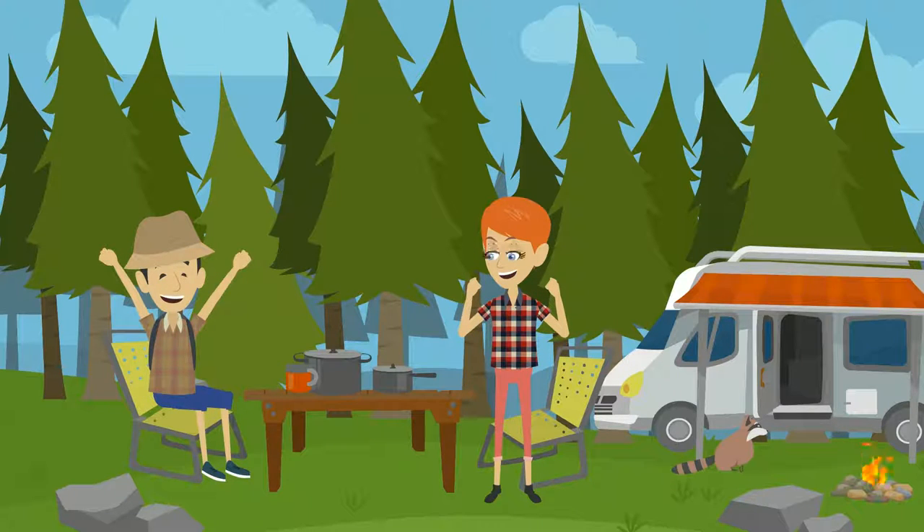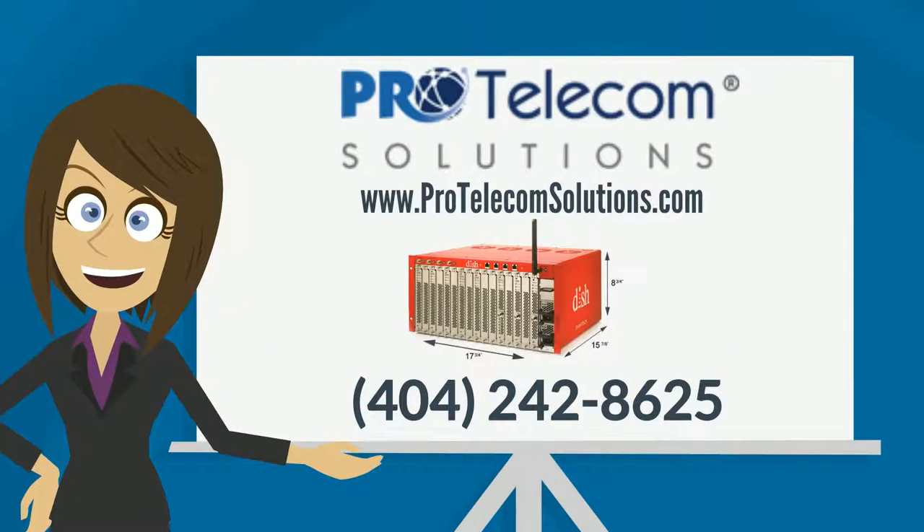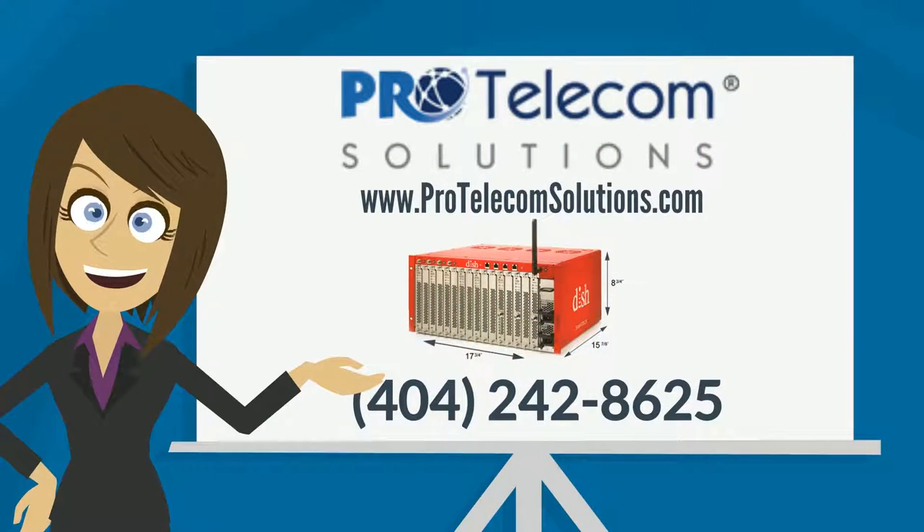then call For Telecom Solutions today to schedule your Smart Box installation. You can contact us today at 404-242-8625.